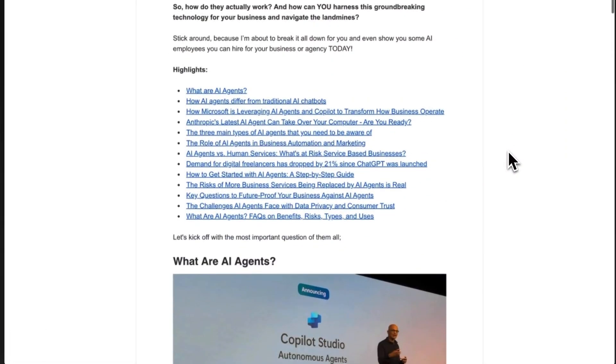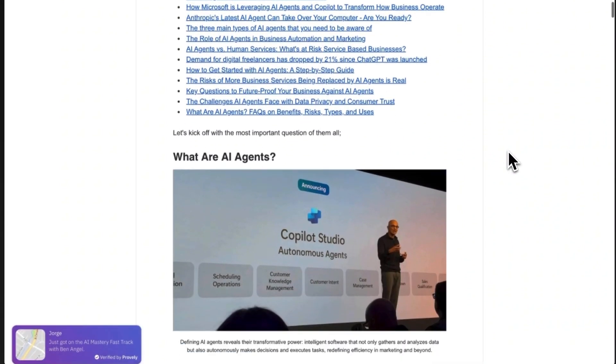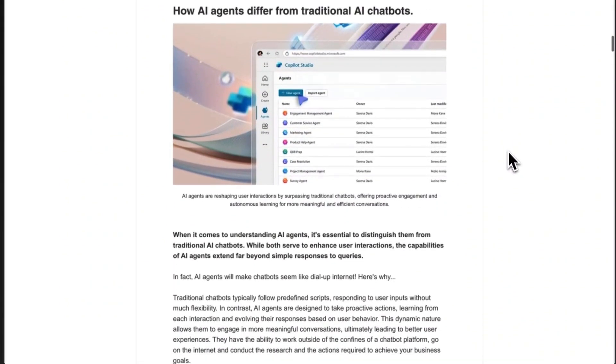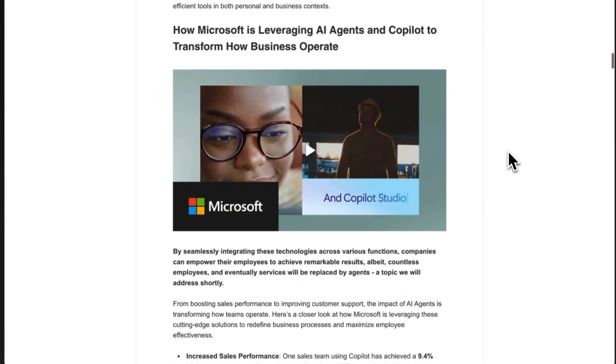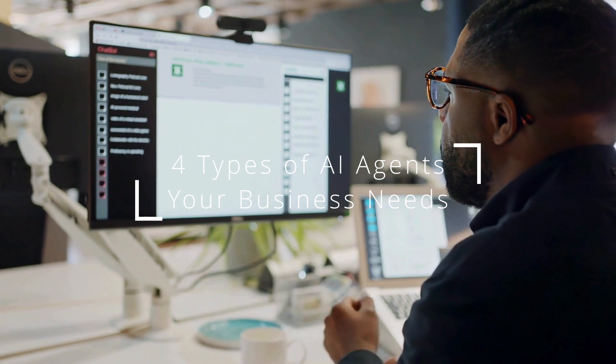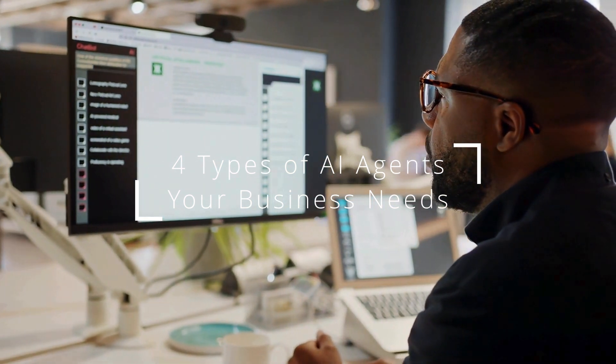These agents are your phantom workforce — digital employees that can reply to emails, coordinate your calendar, generate, qualify, and schedule calls with leads. The problem is, most have no idea how to get started with them. There are four types of AI agents your business needs to scale, and the first place you start is by leveraging agents that boost your revenue.